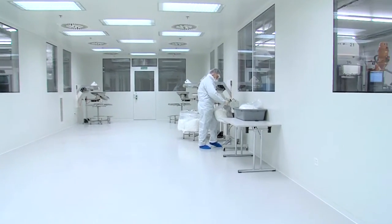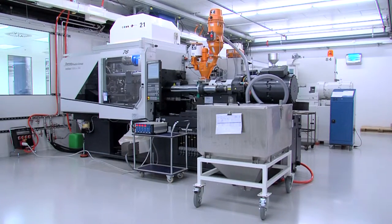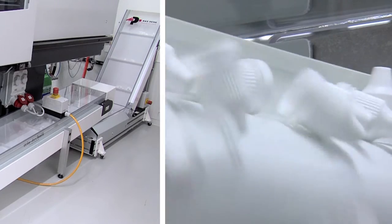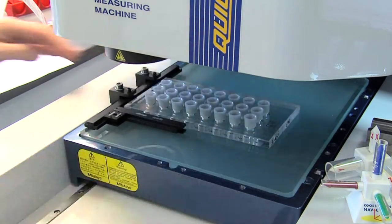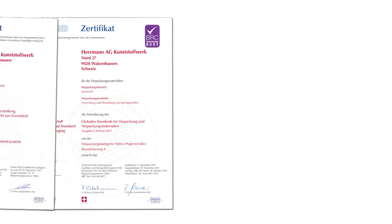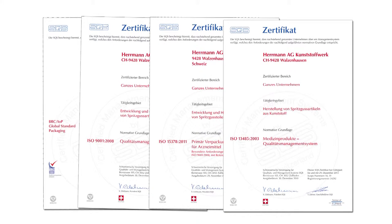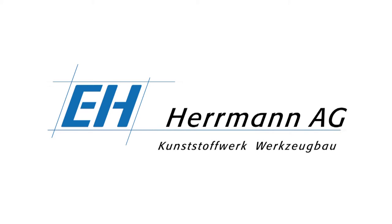A capacity of 9 injection moulding machines is planned to be installed and ready to produce your products. With our modern measurement devices, the products are checked and recorded continuously. As a major manufacturer for plastic closures, Hermann AG is certified to ISO, GMP and BRC.